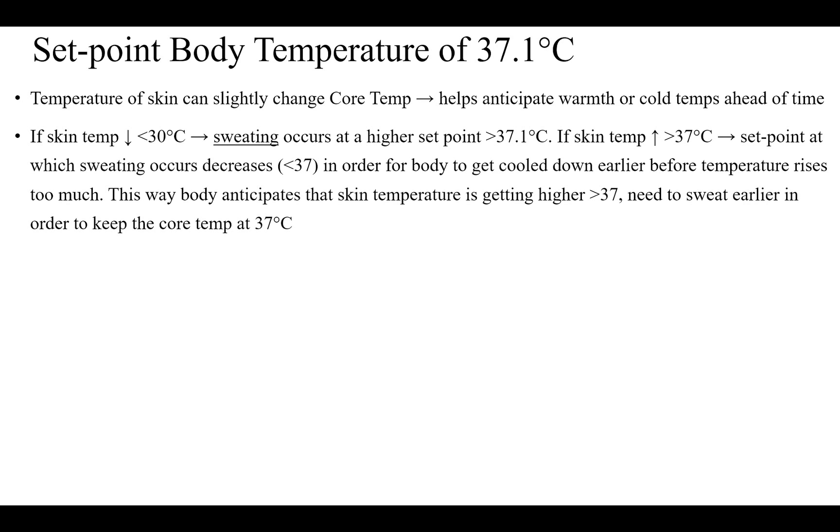If skin temperature decreases to less than 30 degrees centigrade, sweating occurs at a higher set point — more than 37.1 degrees centigrade. If skin temperature increases to more than 37 degrees centigrade, the set point at which sweating occurs decreases to less than 37.1 degrees centigrade, in order for the body to cool down earlier before temperature rises too much.